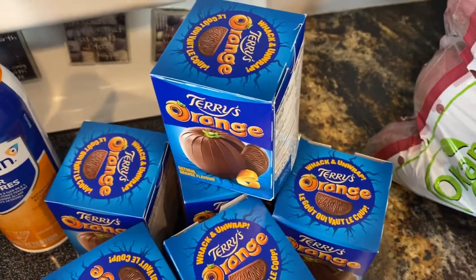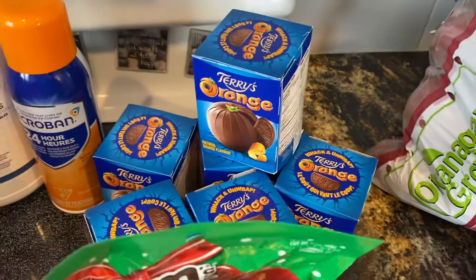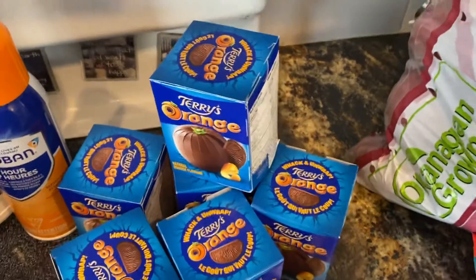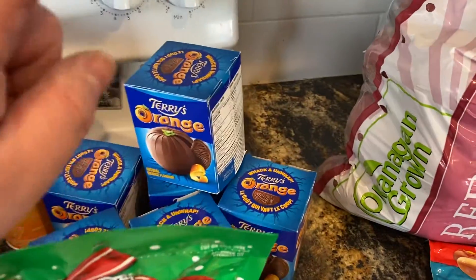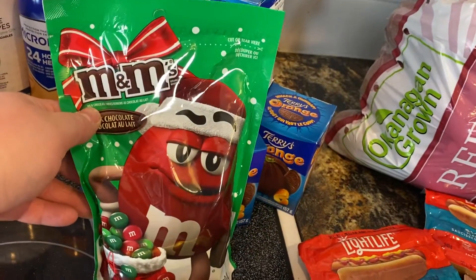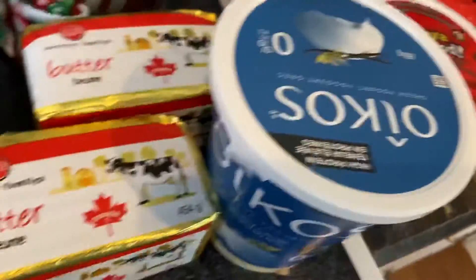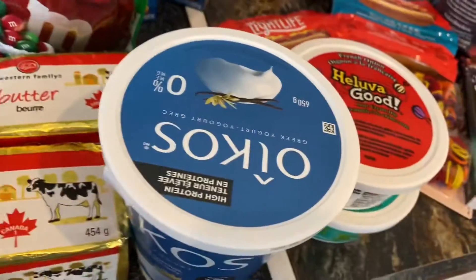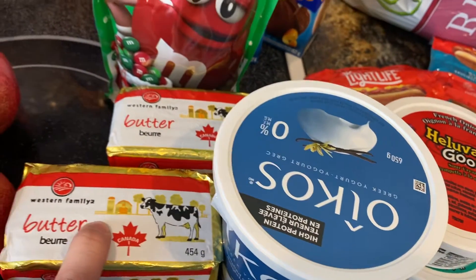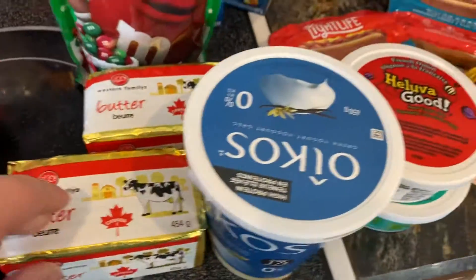Got a chocolate orange for each stocking. I know it's early — it's November 2nd — but I like to start early and it's tradition: everybody gets one in their stocking. I also got Christmas-colored M&Ms; I'm sure those will be opened tonight because Christmas. Got a couple butters for general use and baking — probably they'll get used up before Christmas baking, but I like to start stocking up because we bake a lot over Christmas.